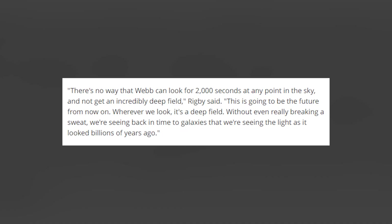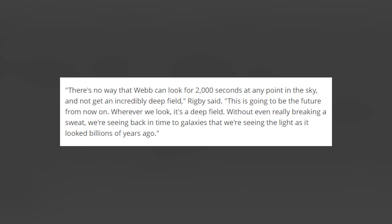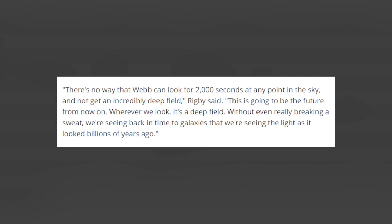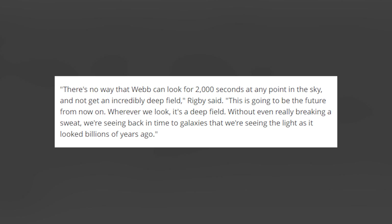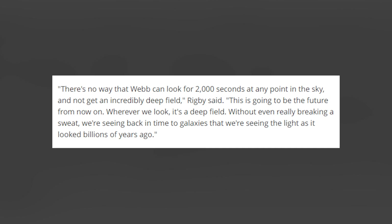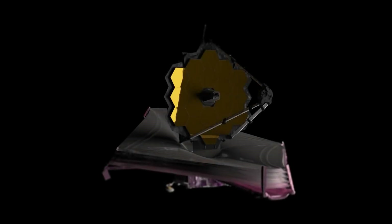There's no way that Webb can look for 2000 seconds at any point in the sky and not get an incredibly deep field, Rigby said. This is going to be the future from now on. Wherever we look, it's a deep field. Without even really breaking a sweat, we're seeing back in time to galaxies whose light looked as it did billions of years ago. Randy Kimball, NASA's Webb Project Scientist for Integration, Test and Commissioning, told Space.com that where Hubble requires weeks to obtain some of its best deep field images, Webb will accomplish the same results within hours.